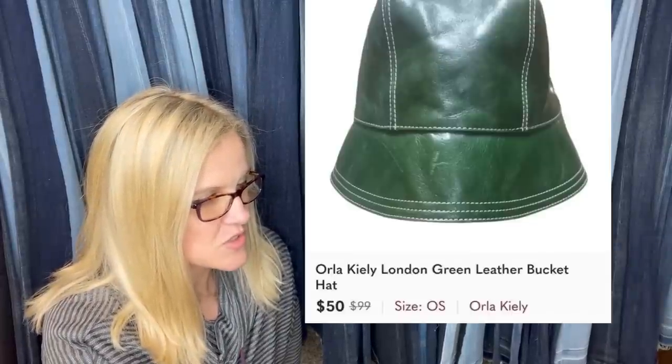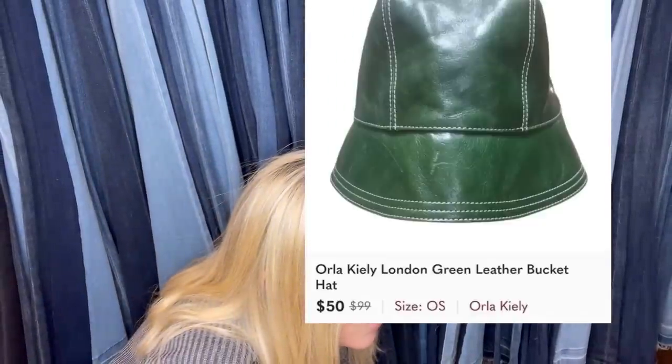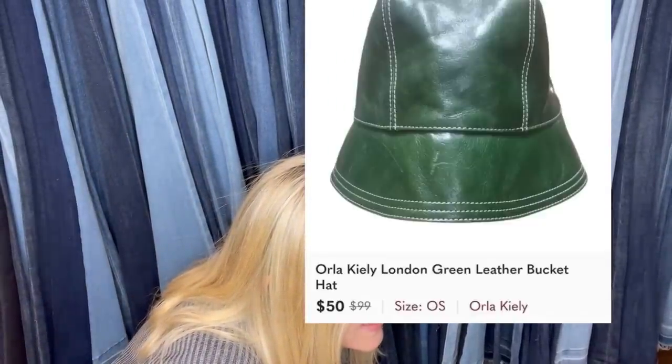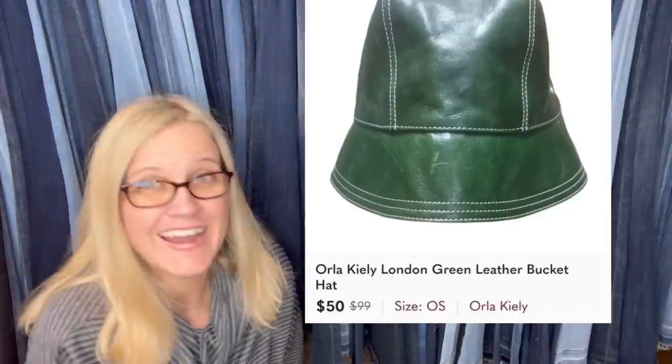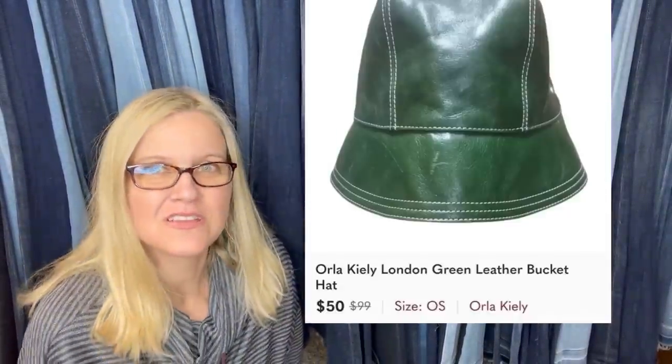Paid $4 and it sold in 24 hours. It is an Orla Kiely — O-R-L-A K-I-E-L-Y — London green leather bucket hat. Sold it for $50 on Poshmark.